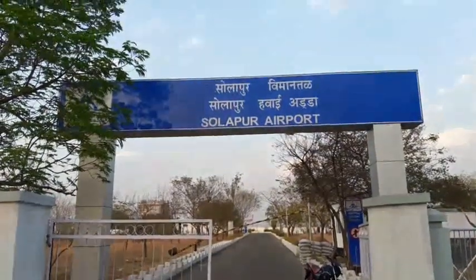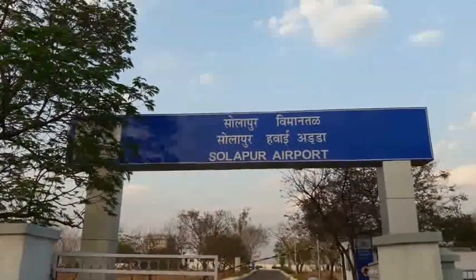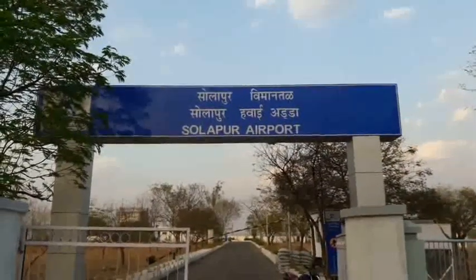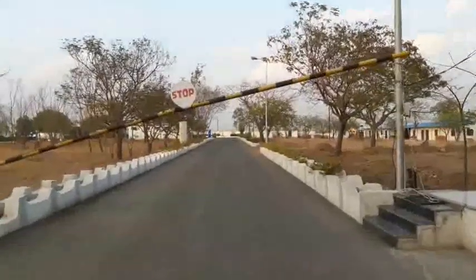Hello friends, welcome back, this is Himanshu Verma. This is Solapur airport main entry gate, and when we move inside on the right hand side there are electrical and civil departments.